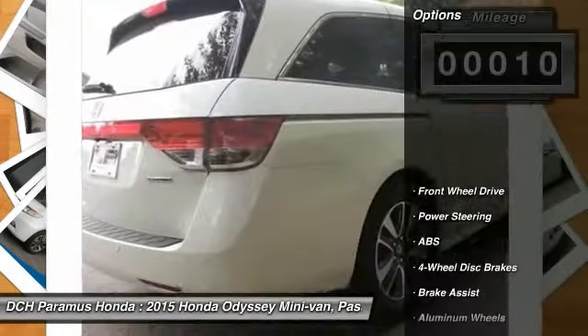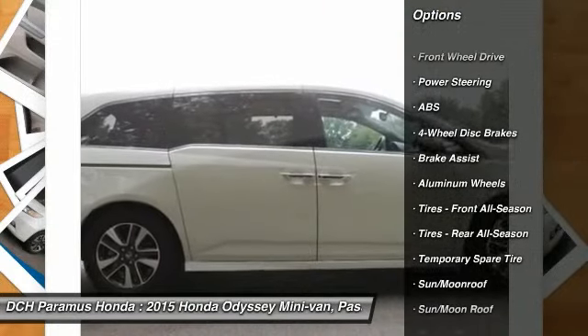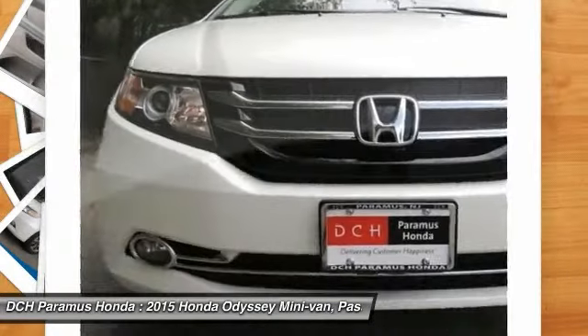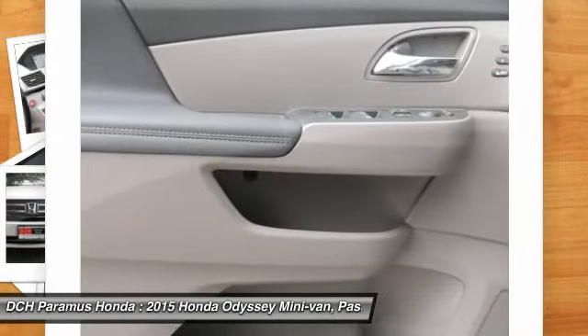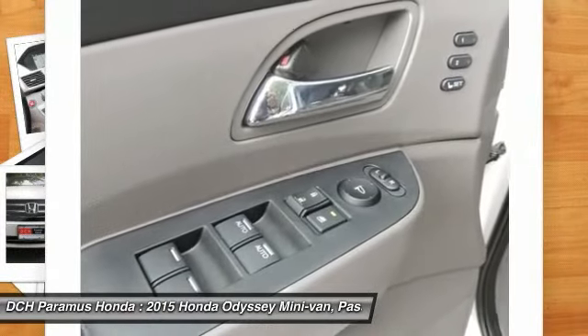Here are some of this vehicle's great options: power liftgate, power passenger seat, anti-lock braking system, steering wheel audio controls, power steering, adjustable steering wheel, hard disk drive media storage, aluminum wheels, four-wheel disc brakes, and AM-FM stereo radio.